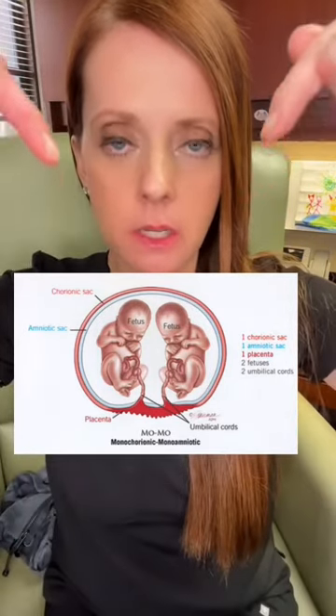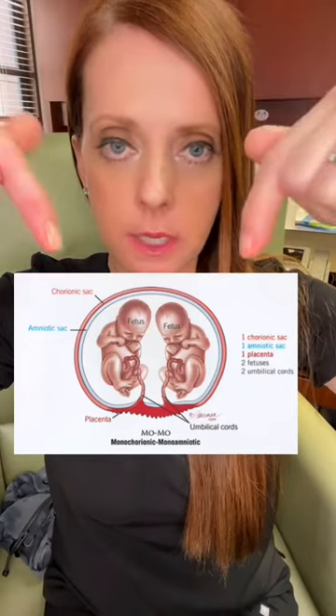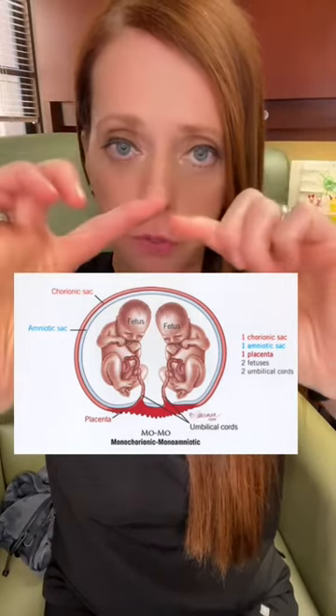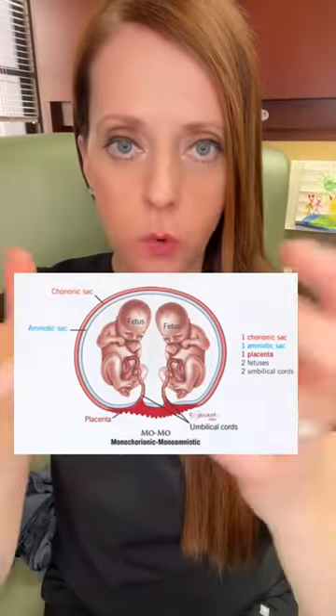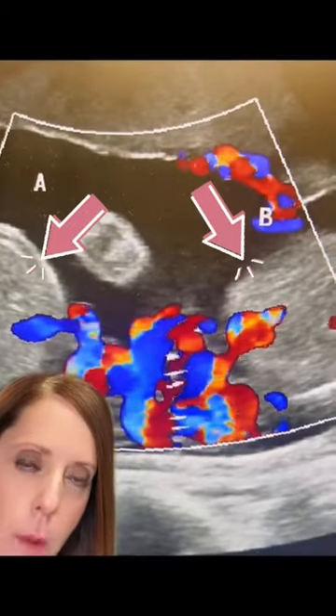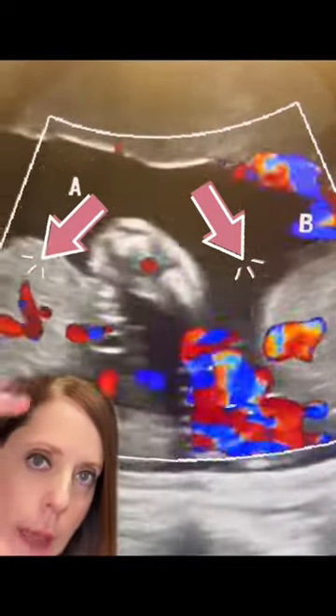As you can see here, the umbilical cords are inserted onto the placenta. They ideally need to be six centimeters apart, but sometimes they're closer than that, which can increase the risk of cord entanglement because there's no dividing membrane and those cords can get wrapped around each other. Here is an example of mono-mono twins at 22 weeks — abdomen of A, abdomen of B, and cord entanglement in between.